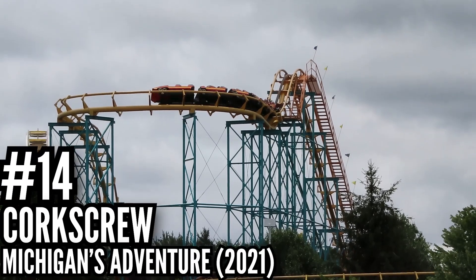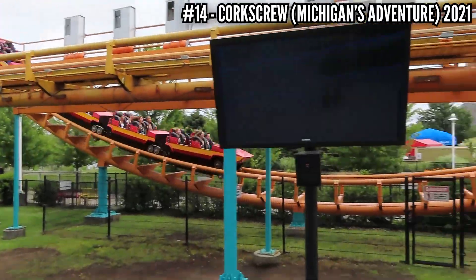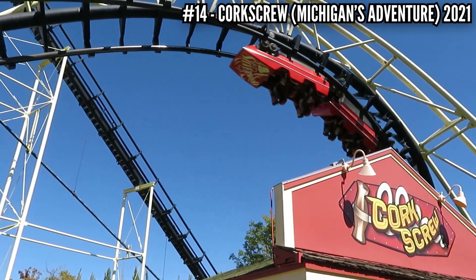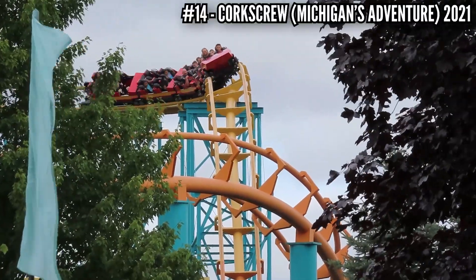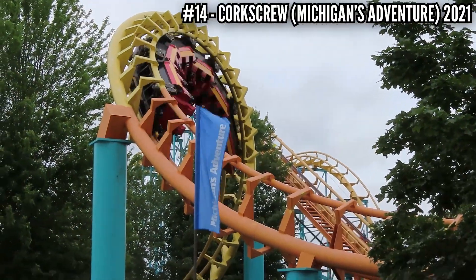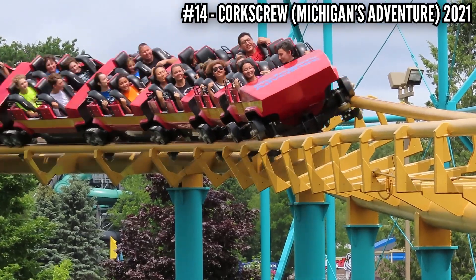Number 14: Corkscrew at Michigan's Adventure, 2021. This old school double corkscrew coaster is pretty basic — you got a drop, a couple turns, and two inversions. I rode the one at Silverwood, which is actually the original, and I figured I'd get the credit at Michigan's Adventure. I did not expect it to run that bad. My head was all over the place. I'm happy it was a short ride, because it was nothing but pain. Corkscrew at Cedar Point has a bad reputation, but this was way worse than that.